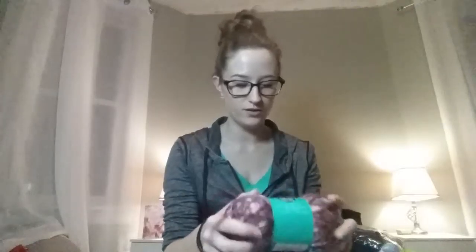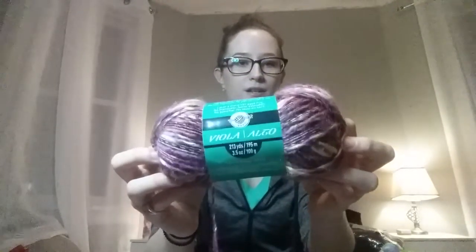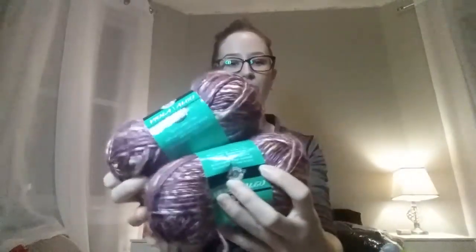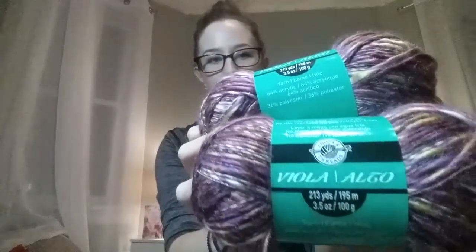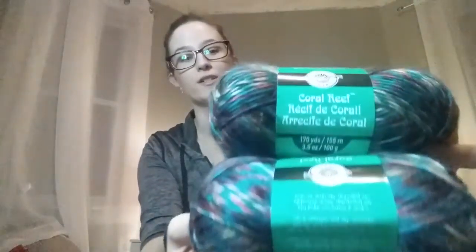I got more of this yarn because I really like working with it. It's called Loops and Threads Viola, just from Michael's. That's the name of the color too — Viola. I got two of these. I also got two of this color — the same kind of yarn — it's like brownie and blue with a little bit of something else, but it just looks pretty and it's soft so I had to get it.